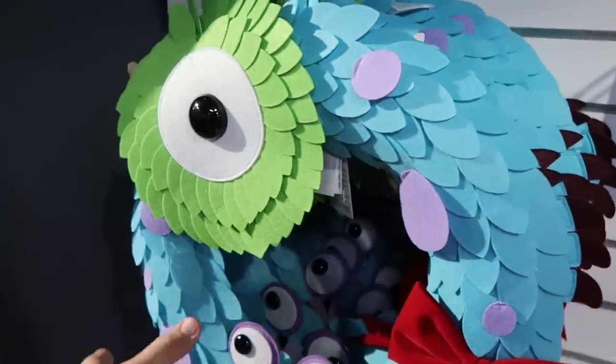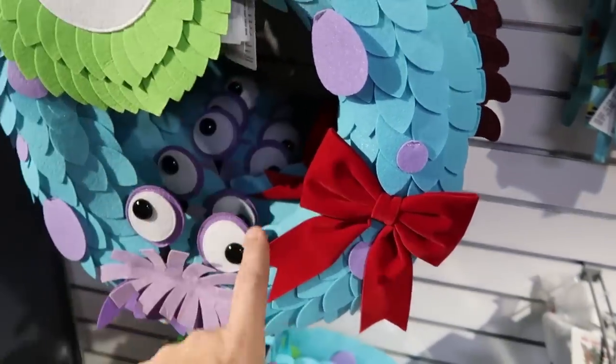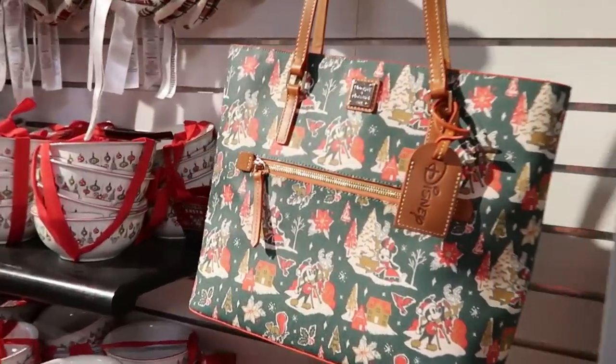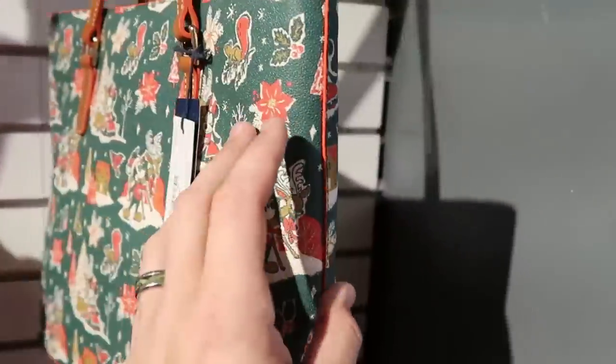And they do have the Pixar wreath as well here — those are $19.99. Definitely continuing the theme here. There is so much new here at the outlet today.